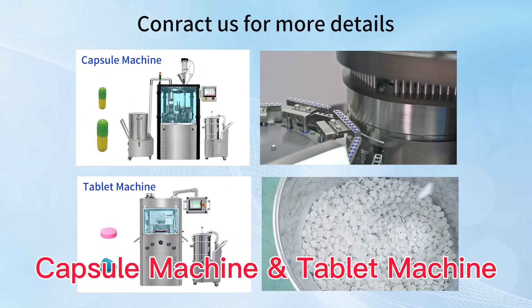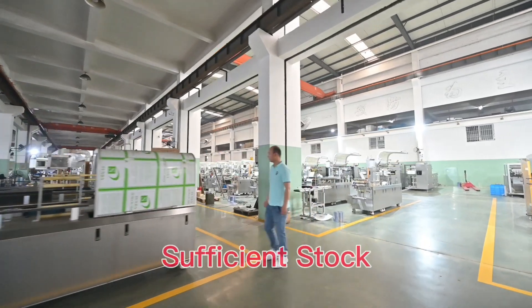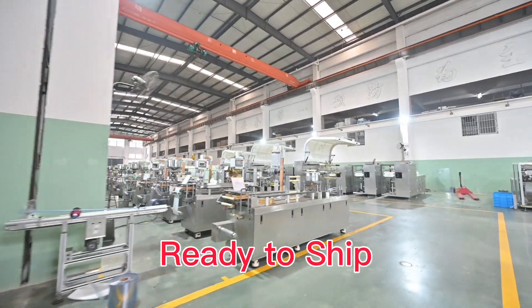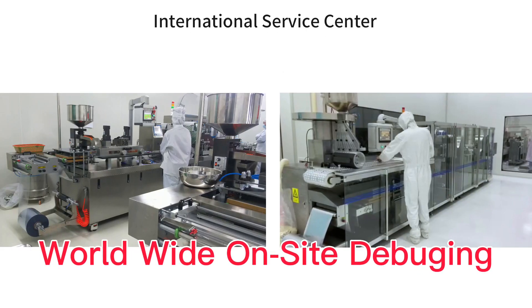We also provide capsule machines and tablet machines. We are a source manufacturer with sufficient stock, reliable shipping, full technical files and video, and also worldwide on-site debugging.